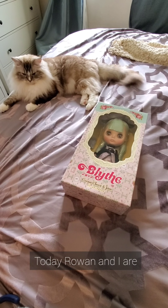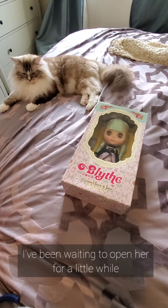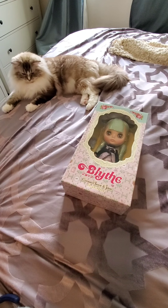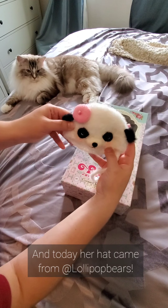Hi everyone! Today Rowan and I are going to open Cream Cheese and Jam. I've been waiting to open her for a little while because shipping has been kind of weird, and today her hat came from Lollipop Bears.